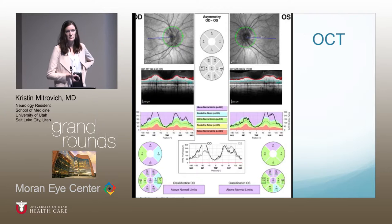Her OCT was consistent with the findings on the fundoscopic exam. She had swelling superiorly and inferiorly in the right eye, and left eye more notable superiorly.